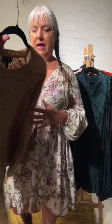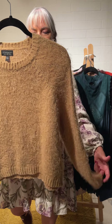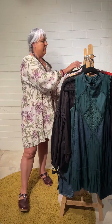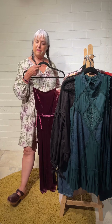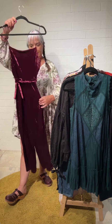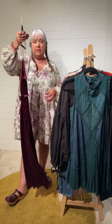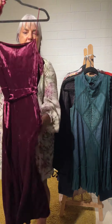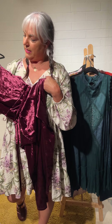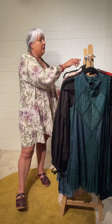Lots of requests for velvet lately — this is Top Shop, size 6: a velvet jumpsuit with a removable sash. Here's the back. The color is kind of a deep burgundy with a little bit of rose to it.